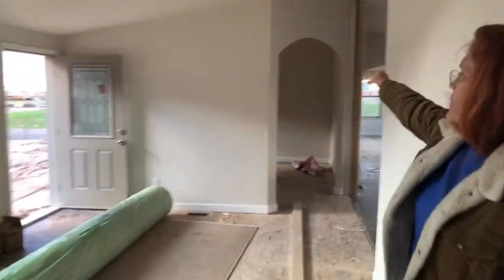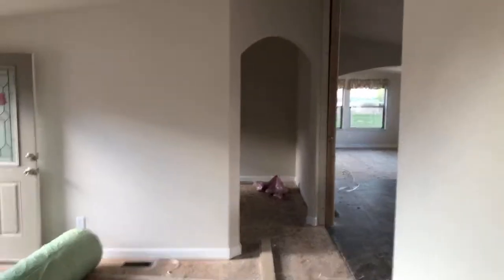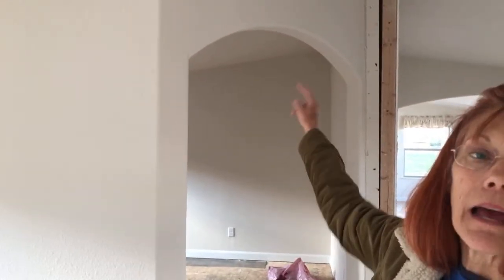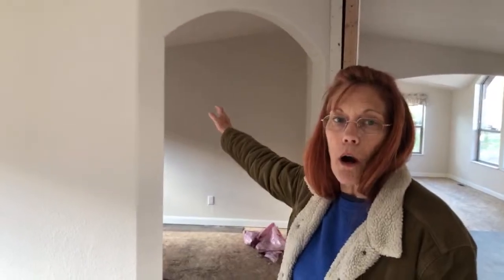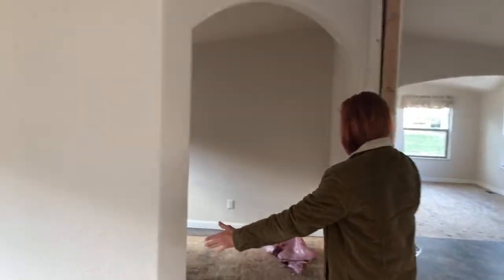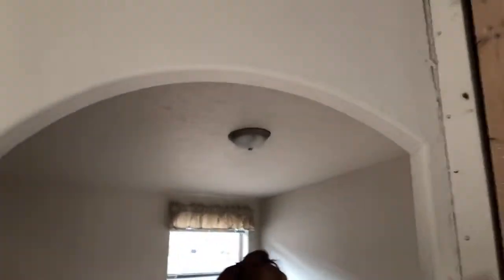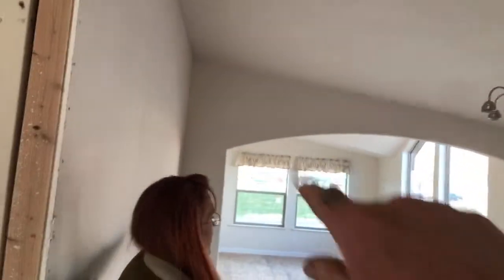Coming out of the master bedroom — that room right there is Minnie's new library. This is a three-bedroom house and there are two bedrooms on this end. We had them close up one door and take the closet out. This was all Minnie's design — Minnie the body shop girl's design — and this is her library room, her own special little room. We went ahead and did an arch right here to match the arch over there. We had to pay extra for these arches.